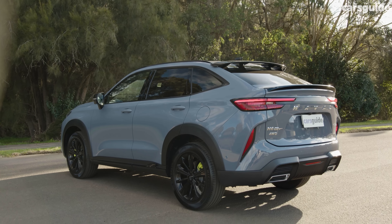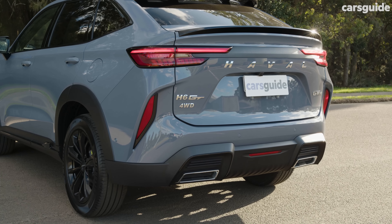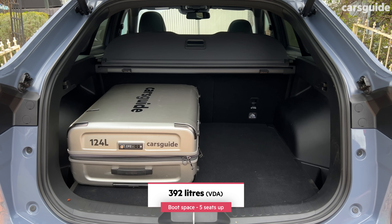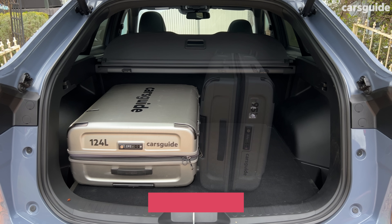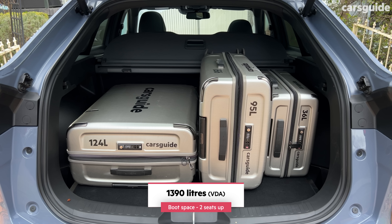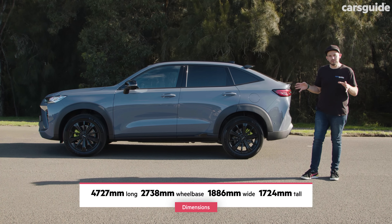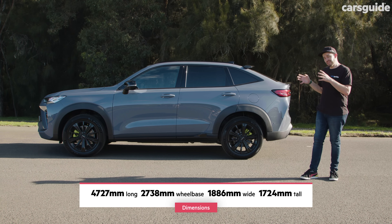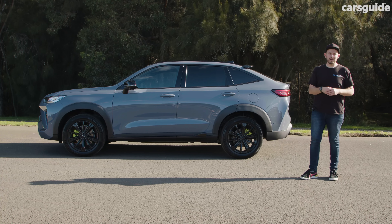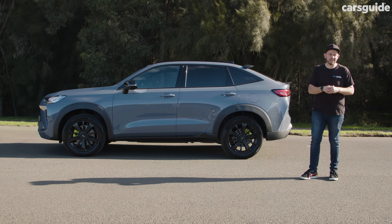There's always going to be a compromise when you choose a coupe-style SUV over the wagon. In the case of the H6, this car has 392 litres of boot capacity with five seats up, which is down more than 200 litres over the regular H6 wagon. In terms of overall size, the H6 GT is bigger in every dimension except the wheelbase compared to the regular H6 wagon — bigger than a Mitsubishi Outlander or Honda CR-V. Both of those vehicles have up to seven seats available and bigger boots as well.